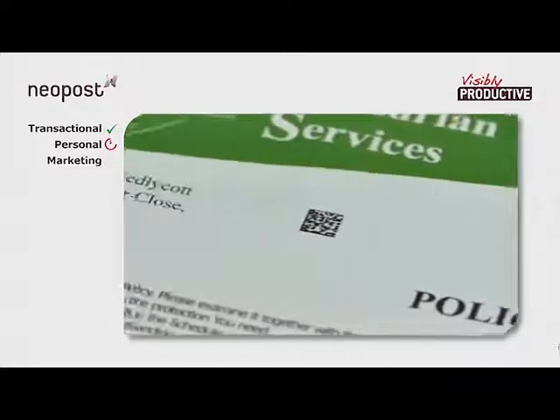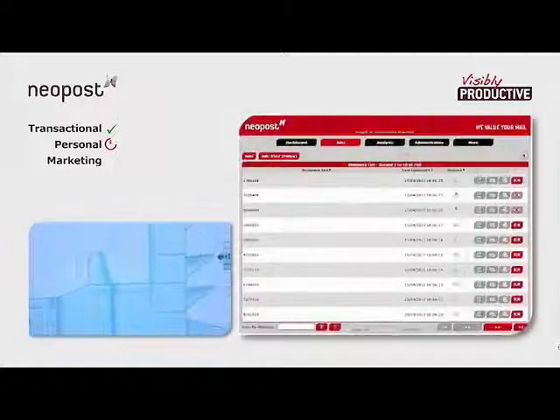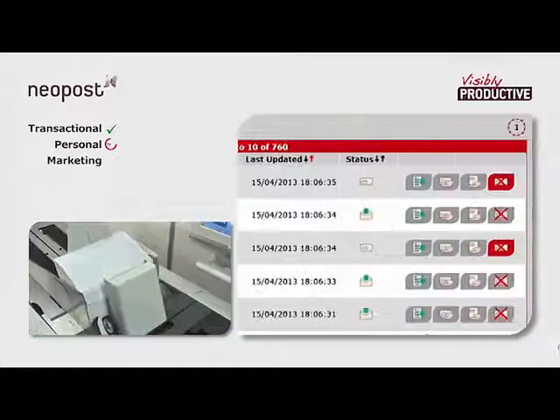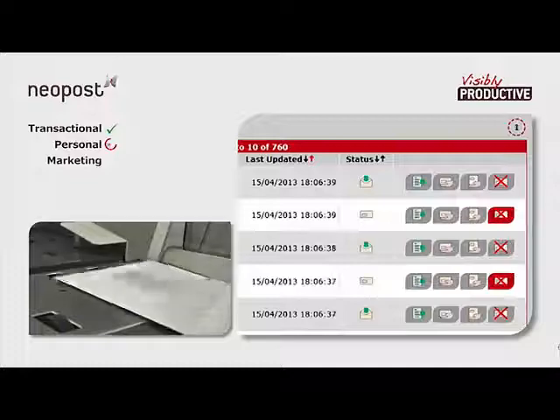Detailed information for each mail piece is contained in a 2D data matrix. As each one is read, the job number and mail piece ID are confirmed with AIMS, along with other data like the number of pages. Only then is the document cleared for processing and a transaction written to AIMS confirming this has happened.